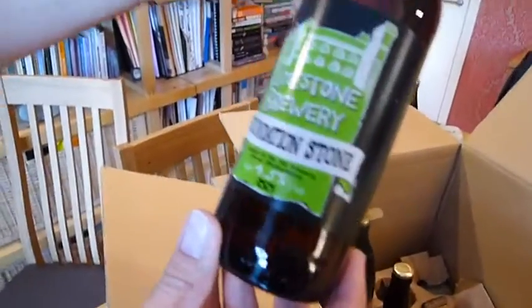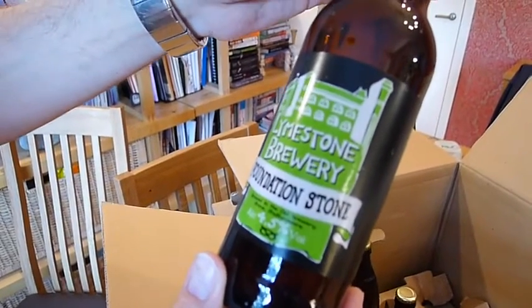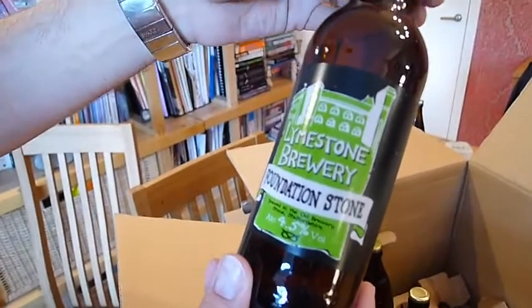Limestone Brewery's Foundation Stone. I've had some of theirs before as well. I don't think we've barrel-rated this one, so we'll make sure we do. 4.5% from Limestone.